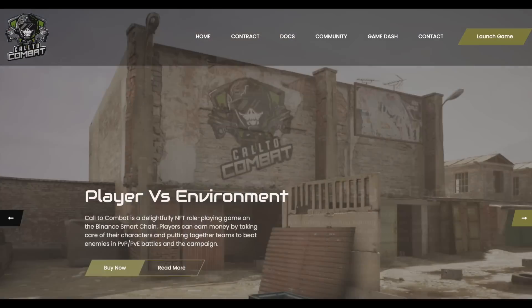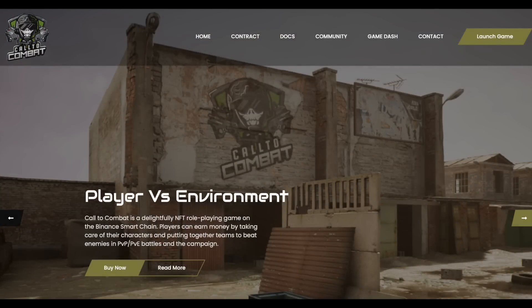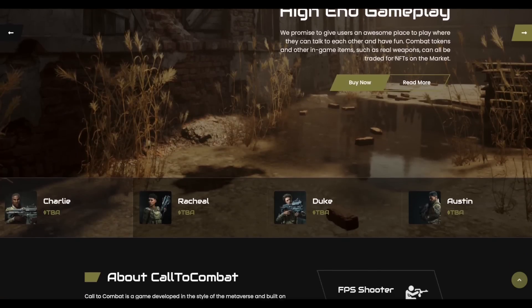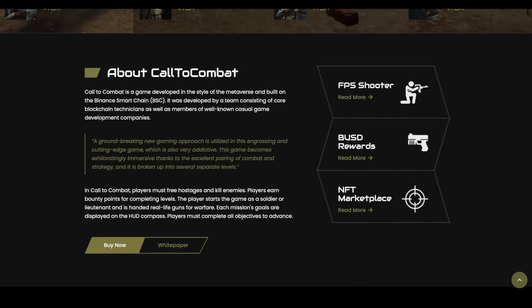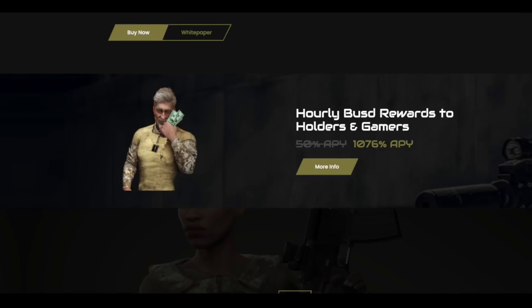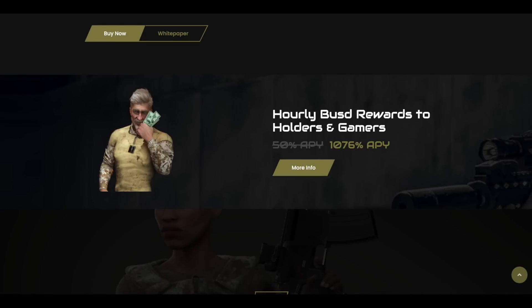Call to Combat is game development in the style of the Metaverse, built on Binance Smart Chain. It was developed by a team consisting of core blockchain technicians as well as members of well-known casual game development companies. This project includes a FPS shooter, its own marketplace, and rewards for users in BUSD. Let's start with a review of the project's ecosystem.